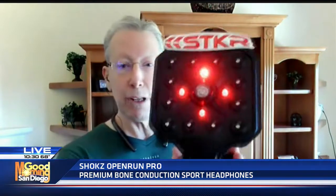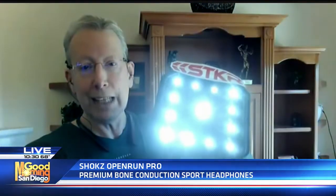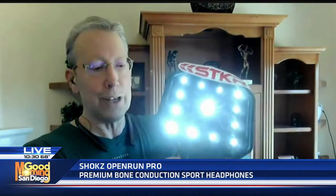I want to show you something from STKR Concepts. This is a really, really nice light because it's not only solar, so you don't have to use a battery, but if you want to, you could use USB as well. The cool thing is it's totally bendable and it has like five different light modes, which I'm going to show you right now — flashing, blinking, all kinds of cool stuff.